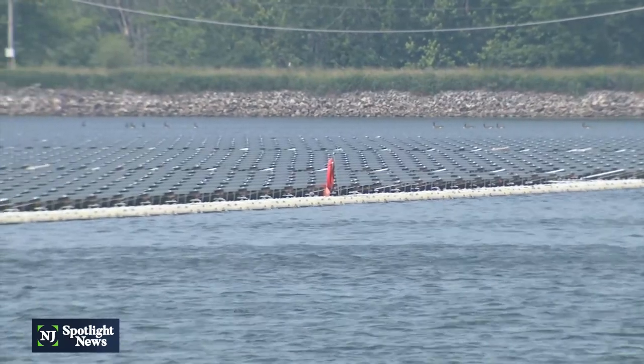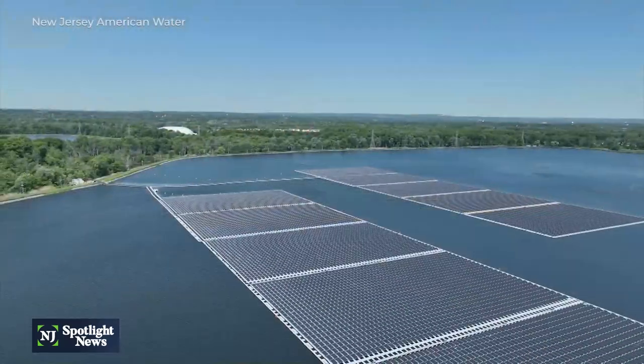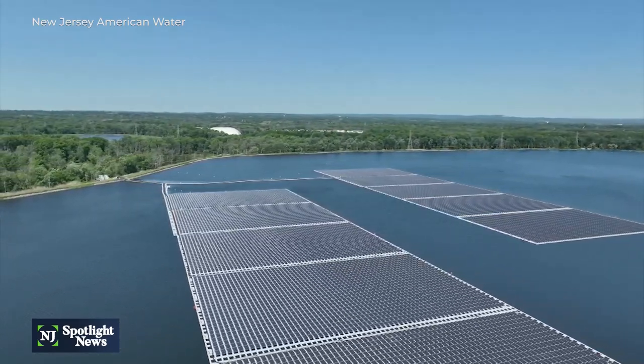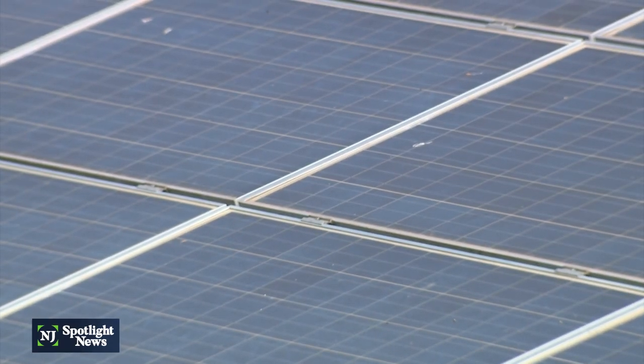Not only are floating solar arrays known for their ability to produce clean energy, environmentalists say they can also reduce evaporation from the water surface by acting as a cooling agent for the panels, increasing their efficiency without affecting dissolved oxygen content or harming aquatic life.